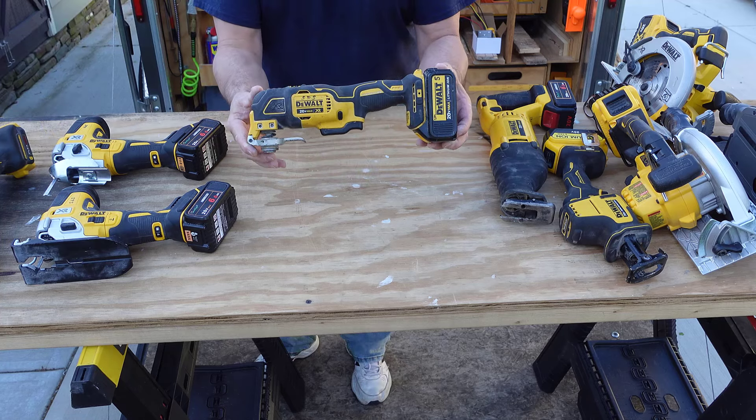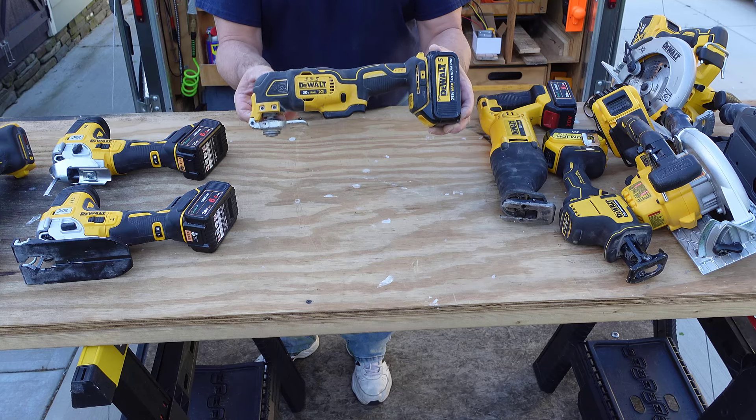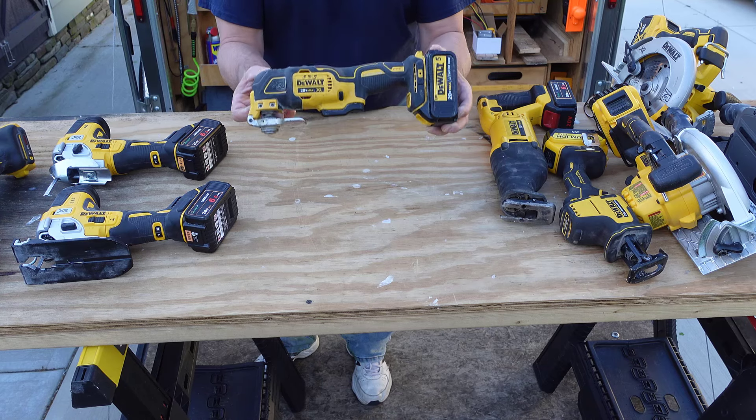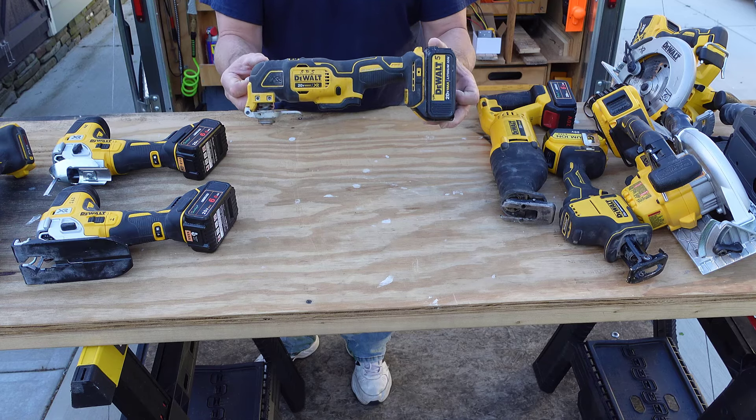Who doesn't love a multi-tool? Love this thing. While it's not fine surgery, this is something that is just incredibly, incredibly useful to a contractor, to a handyman. I don't know how we got along before this thing.